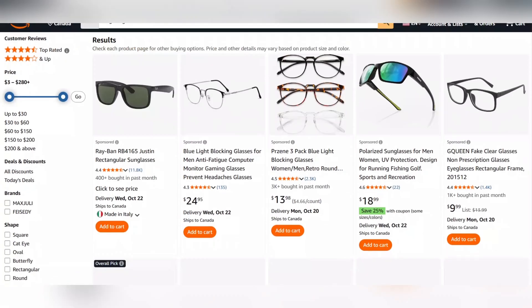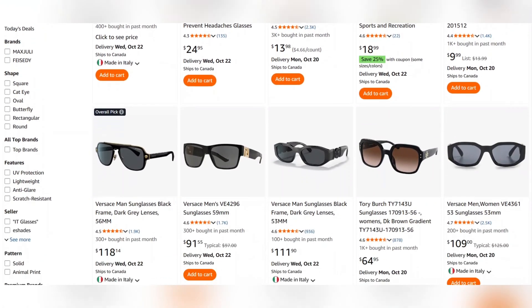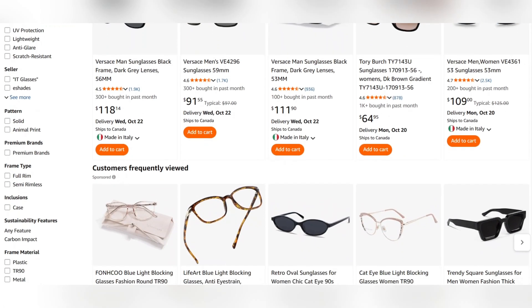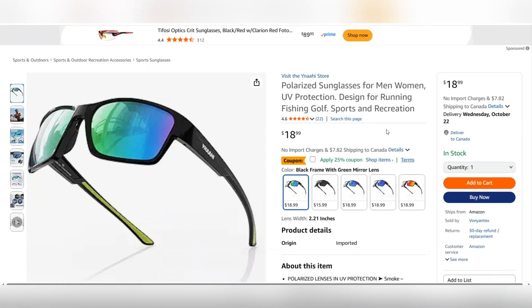Now go to Amazon. In the search bar, find a popular product — for example, I'll choose Modern Glasses. Do a little searching to find a trending and best-selling product, a product with high reviews and ratings. Once you've selected it, download the product image. Next, we'll use this image to create an AI-powered promotional video.